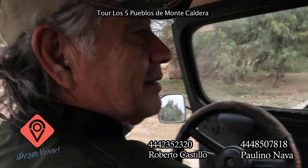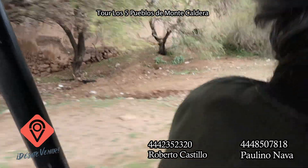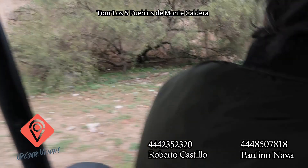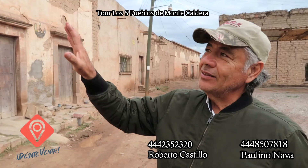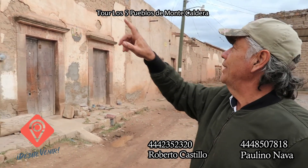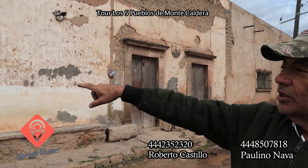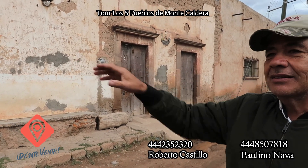Acá tenemos ya ruinas verdaderamente antiguas. Como pueden ver, obviamente son ruinas, pero tienen el carácter todavía de tiempos muy viejos. Era la hacienda del Conde de Cuesta de Campa, de los de Campa y Coz. Se ha ido transformando el edificio, pero mantiene los muros de adobe, los cimientos, los marcos, las jambas, las cerraduras, la herrería de las ventanas y puertas. Todo es original.